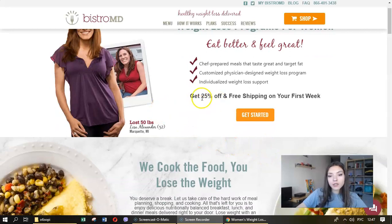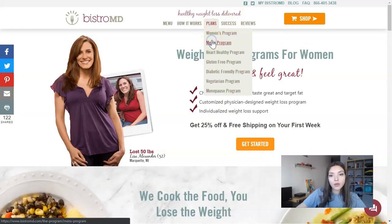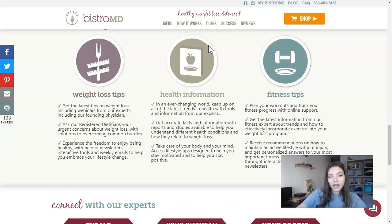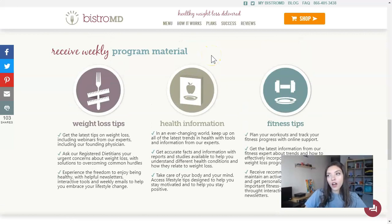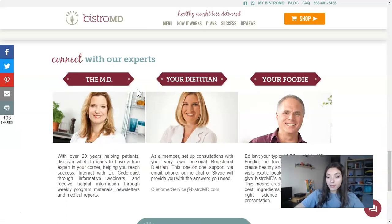You can also get 25% off your first week — just click 'Get Started' at the bottom. Another thing I like is that each program includes program materials with tips: weight loss tips, health information, and fitness tips. This information will help you understand your program and get what you need and want.